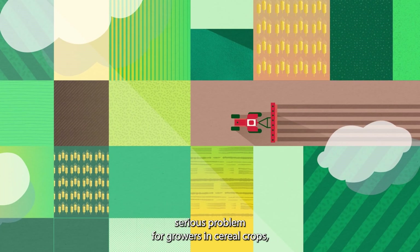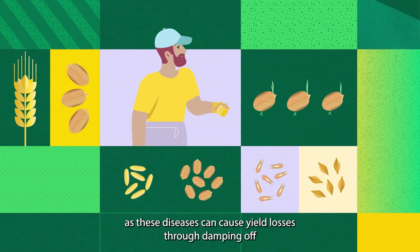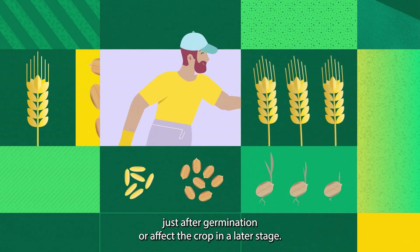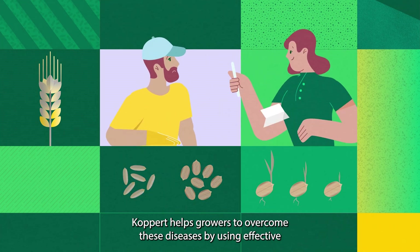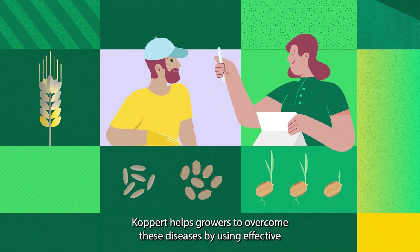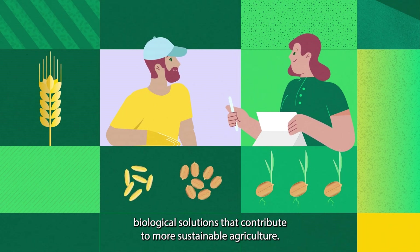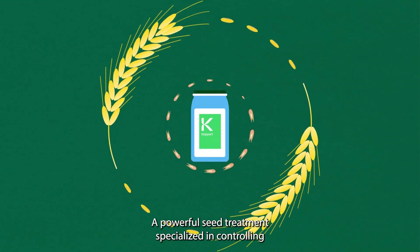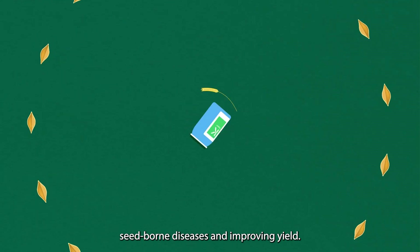Seed-borne diseases are a serious problem for growers in cereal crops, as these diseases can cause yield losses through damping off just after germination or affect the crop in a later stage. Coppert helps growers to overcome these diseases by using effective biological solutions that contribute to more sustainable agriculture. Serol is such a solution — a powerful seed treatment specialized in controlling seed-borne diseases and improving yield.